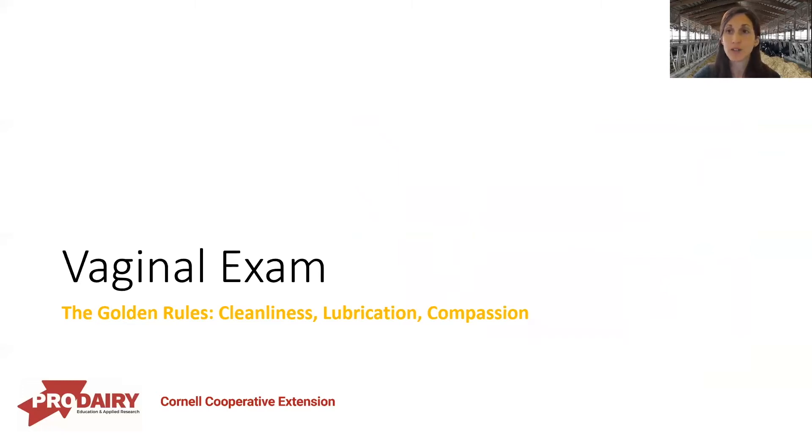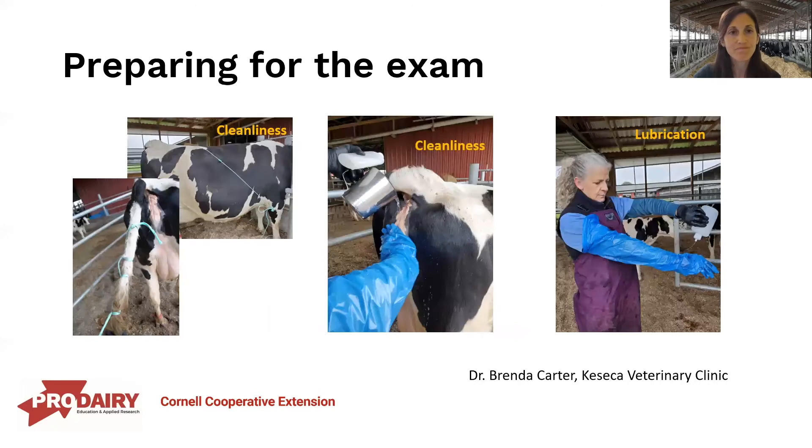Now, what are the steps for a vaginal exam? The three golden rules are cleanliness, lubrication, and compassion — if you remember nothing else from this presentation, those are very important. When preparing for the exam, we want to tie the tail out of the way. Here's a picture of a tail tied with four loops, then brought over her back and tied to her elbow — we tie her tail to herself rather than to a gate in case she gets loose or goes down. The tail is also very dirty, which is why we move it out of the way.